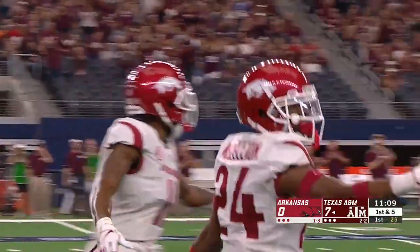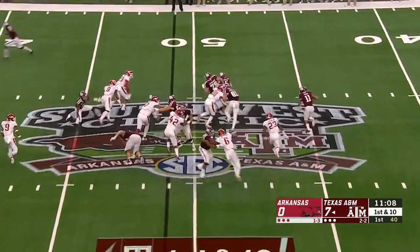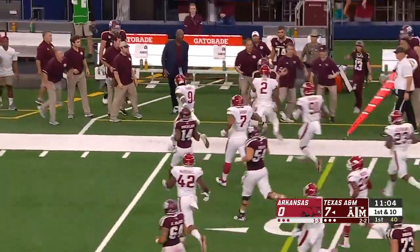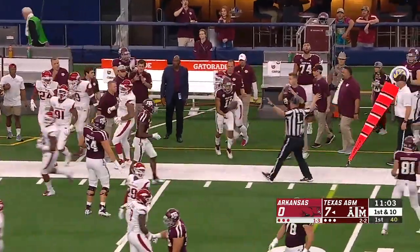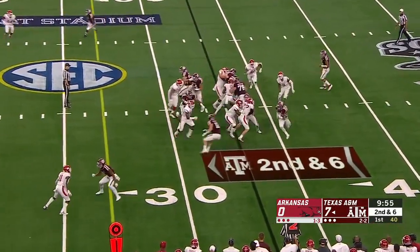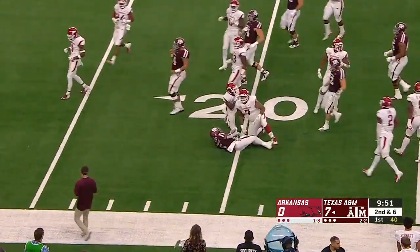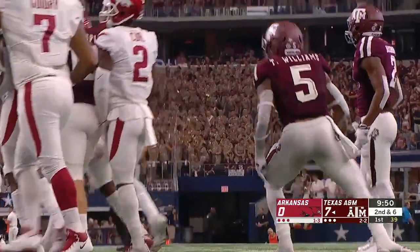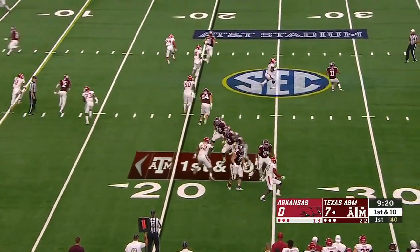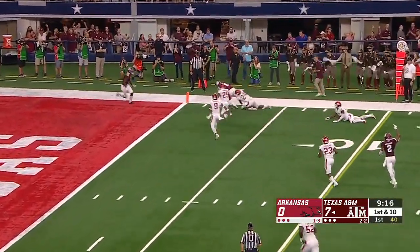Kendrick Rogers couldn't pull it in. Mond on a rollout with a blitzer coming from the backside — they can't catch Kellen Mond, boy he has wheels, and he's got a first down. In the NFL you're going to learn to play the full depth of the quarterback position. Williams has a lane, picks up a first down, and gets taken down. Mond steps up and squeezes one inside the five-yard line.